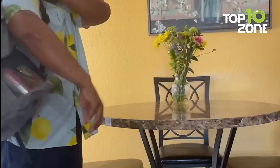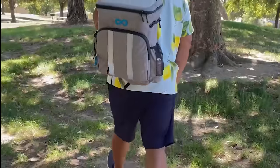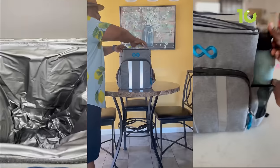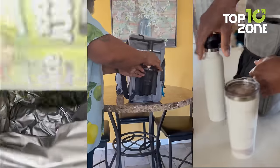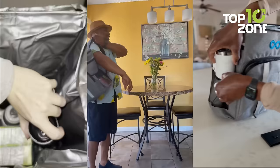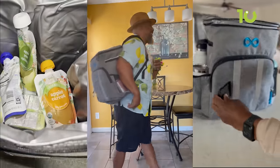Padded shoulder straps make carrying comfortable, even when fully loaded. With ample storage, waterproofing, and insulation, this cooler backpack ensures you have cold, refreshing beverages handy for any occasion — camping trips, picnics, parties, and beyond.